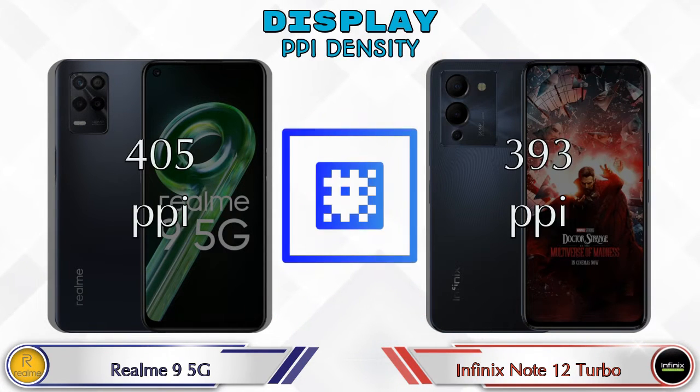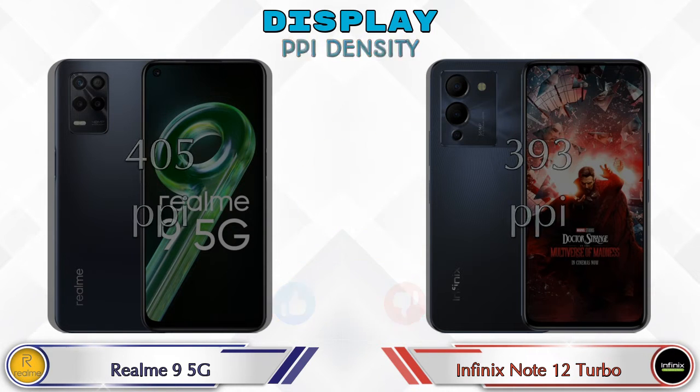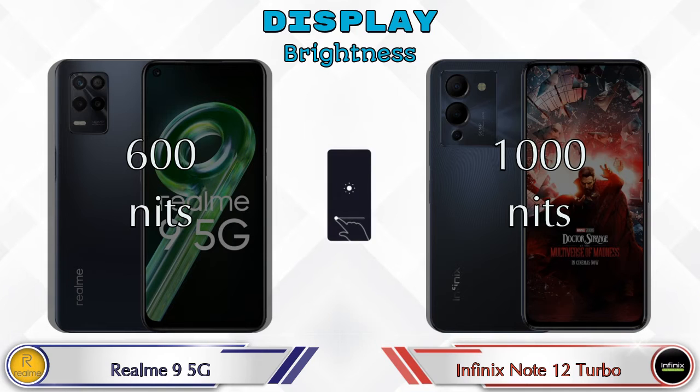In terms of PPI density, Realme 9 5G has 405 pixels per inch and Note 12 Turbo has 393 pixels per inch. For brightness, Realme 9 5G has 600 nits and Note 12 Turbo has 1000 nits.